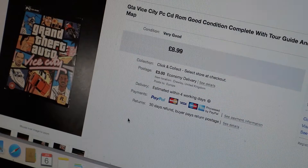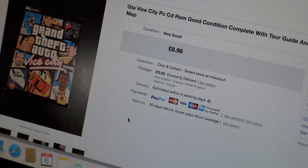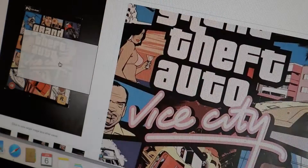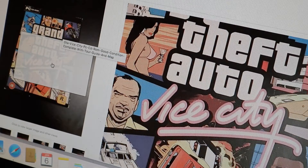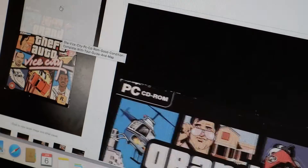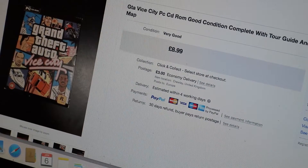The last sale I had was a GTA Vice City PC CD-ROM in good condition, complete with the guide and the map. I paid about a pound for it and got £8.99 for it. It ended up going to Sweden, so postage cost about £12, but I have a flat rate of £14.99 for posting anywhere in Europe. So that was a lovely sale as well.